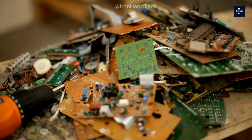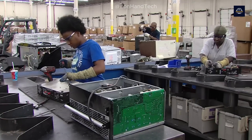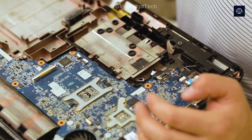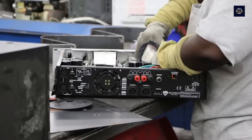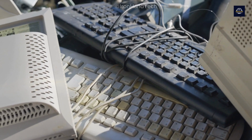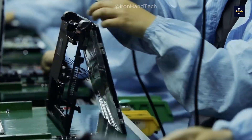E-waste includes all electronic products that are discarded after reaching the end of their useful life, such as phones, computers, TVs, batteries, and many other devices. In short, if it has a cord, a battery, or needs to be plugged in to work, it can become e-waste when it breaks.